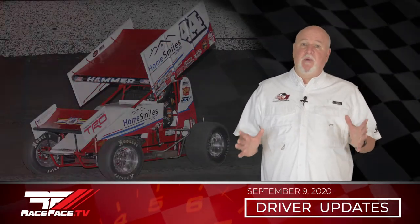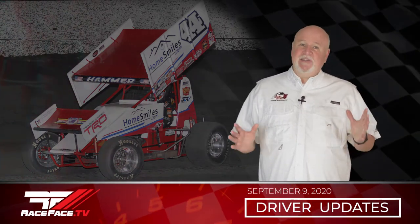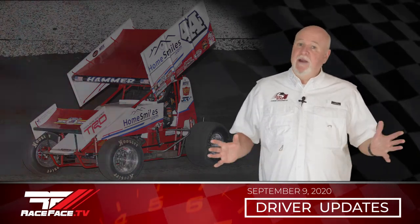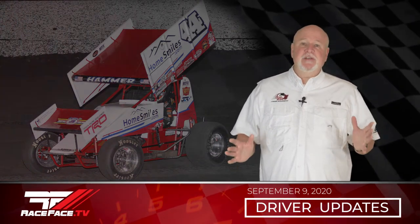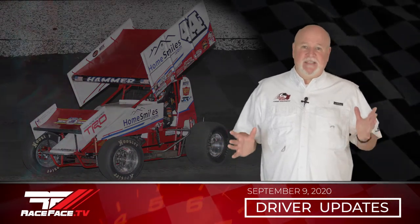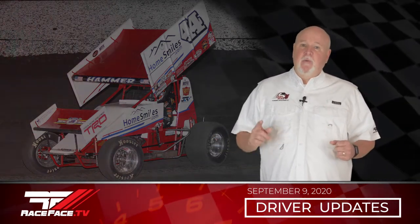On to Lake Ozark Speedway in the 360 wing sprint car with Cox Racing, where he finished second in his heat. Then in the qualifier he got turned into the fence, almost completely destroying the car. However, the team was able to get the car back together in time to make the B Main, but the car just wasn't handling well enough to transfer to the A Main and he came home in sixth place. Up next for Jesse, back on the dirt this weekend for three nights of racing with KKM.